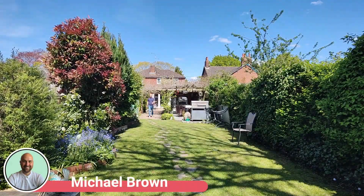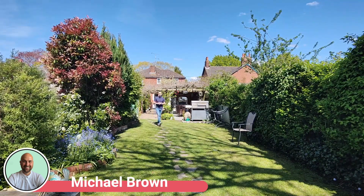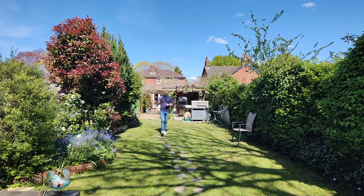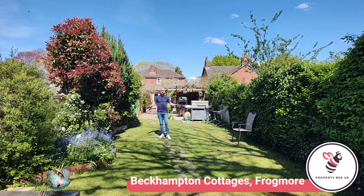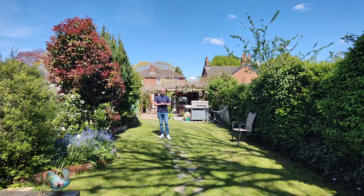I'm on Frogmore Green in Blackwater today and I'm really happy to bring to the market this real treat, this two-bedroom semi-detached character property. The owner has extended and modernized but has done so really tastefully. For me this would be ideal for anybody who's looking for a period property. As you can see here I'm on a huge plot and you've got the beautiful green spaces of Frogmore Green right on your doorstep.